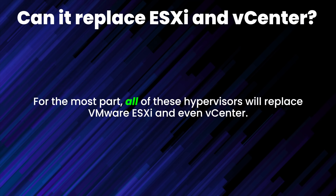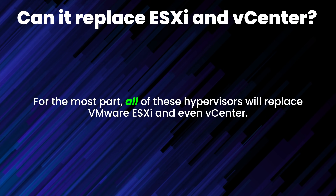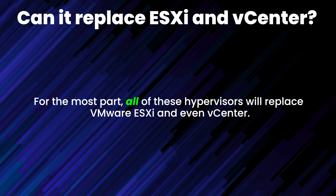The first stop in our summary is to answer the most obvious question: can product X replace VMware in your business or home lab? For the most part, all of these hypervisors will replace VMware ESXi and even vCenter, but the devil, friends, is always in the details. Let's dig in.